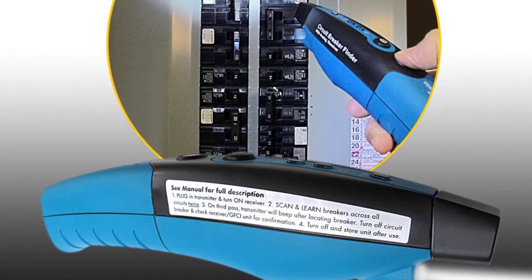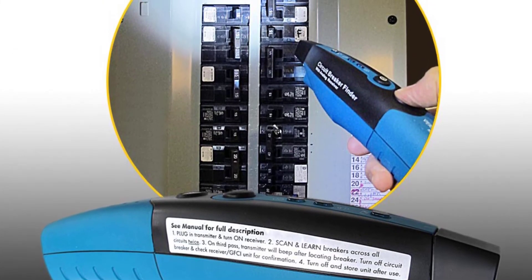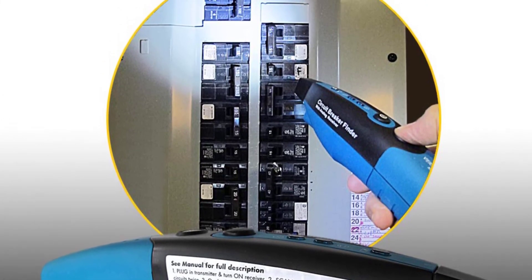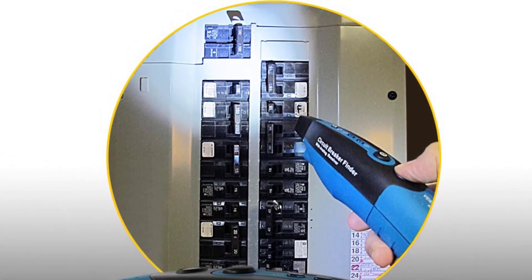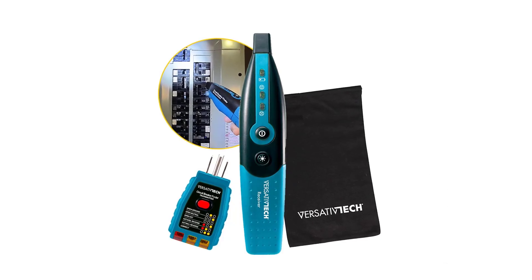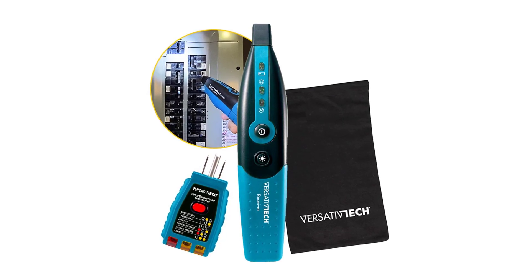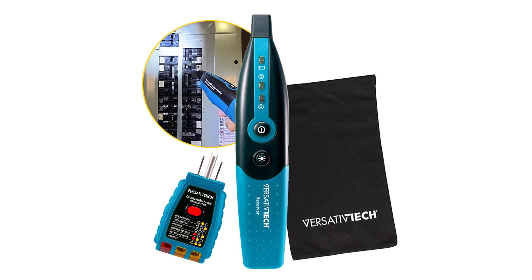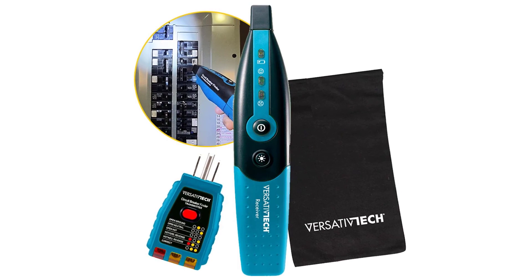It is efficiently activated through pressing the momentary switch at the bottom power button of the receiver. It has a low built-in battery indicator to let you know when it is time for a change. VersativeTech uses a sad and smiley face to indicate the right circuit breaker. This circuit breaker finder supplies power to any 90–125VAC standard outlet, and is the perfect home inspection tool for electricians, contractors, tradespeople, and homeowners.